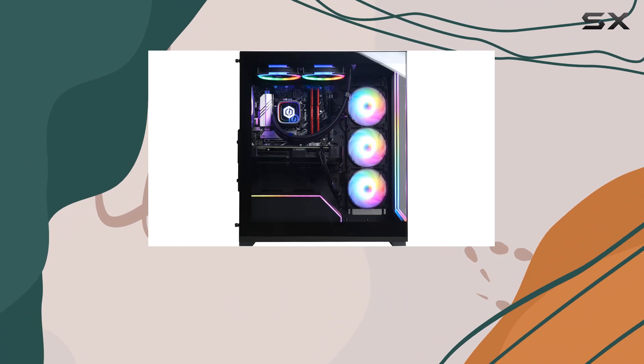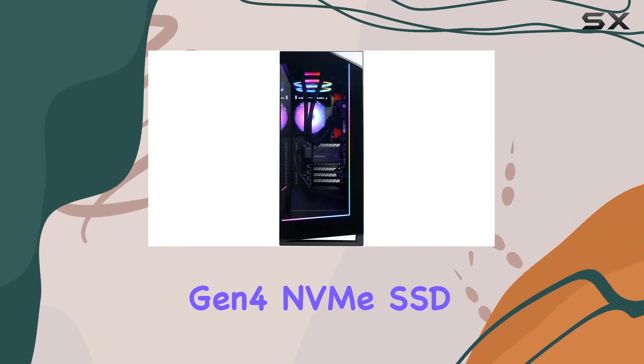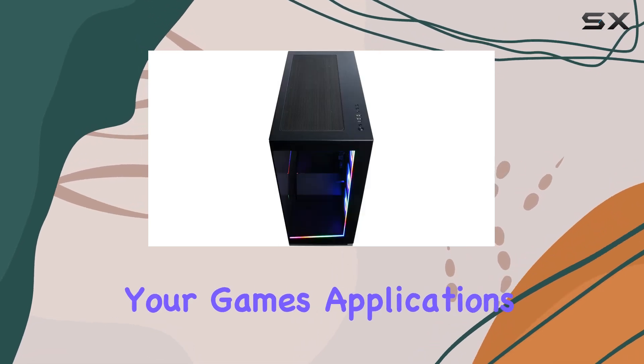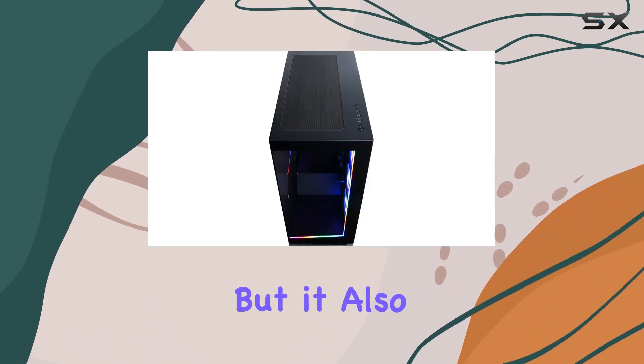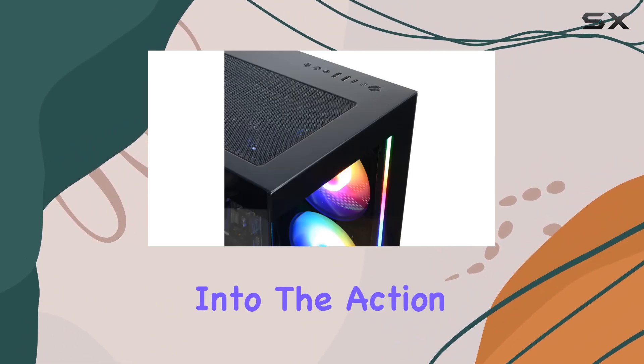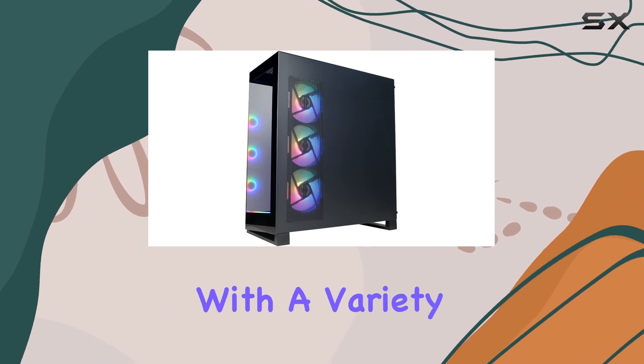Storage won't be an issue either, thanks to the 2TB PCIe Gen 4 NVMe SSD. Not only does it provide ample space for all your games, applications, and media files, but it also offers lightning-fast boot times and loading speeds, getting you into the action without delay.